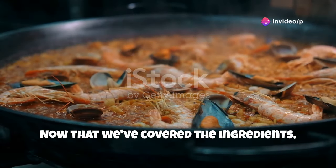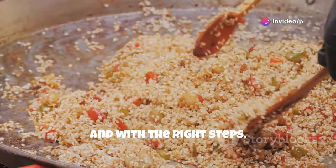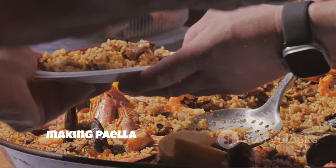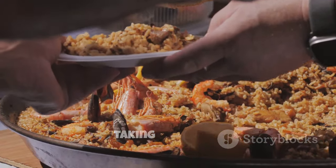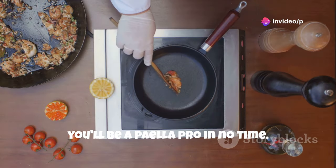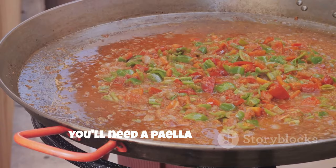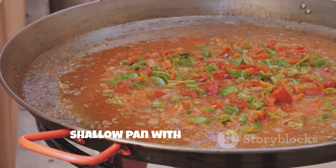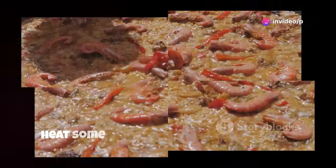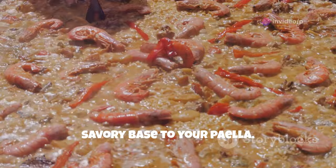Now that we've covered the ingredients, let's get cooking. Paella is a dish that brings people together, and with the right steps, you can master it in your own kitchen. Making paella is easier than you think – it's all about layering flavors and taking your time. With a few simple steps and a bit of patience, you'll be a paella pro in no time. First, you'll need a paella pan – a wide, shallow pan with two handles. This pan is essential for creating the perfect texture and flavor. Heat some olive oil in the pan and brown your chosen meats. This step adds a rich, savory base to your paella.